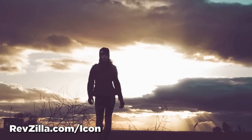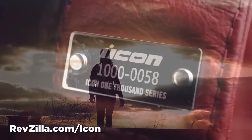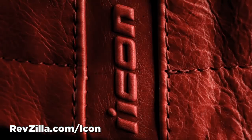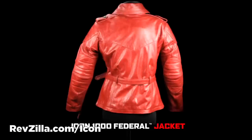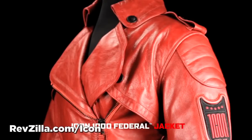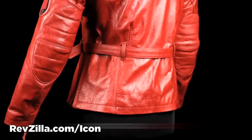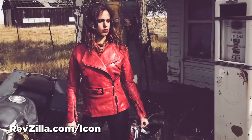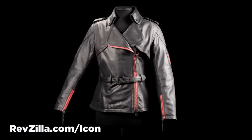For years the Federal Jacket sat in the Icon archives — a jacket both far ahead and completely behind her time. Hand cut and machine sewn from the finest Brazilian cowhide, the Federal Jacket is available with two unique finishes.